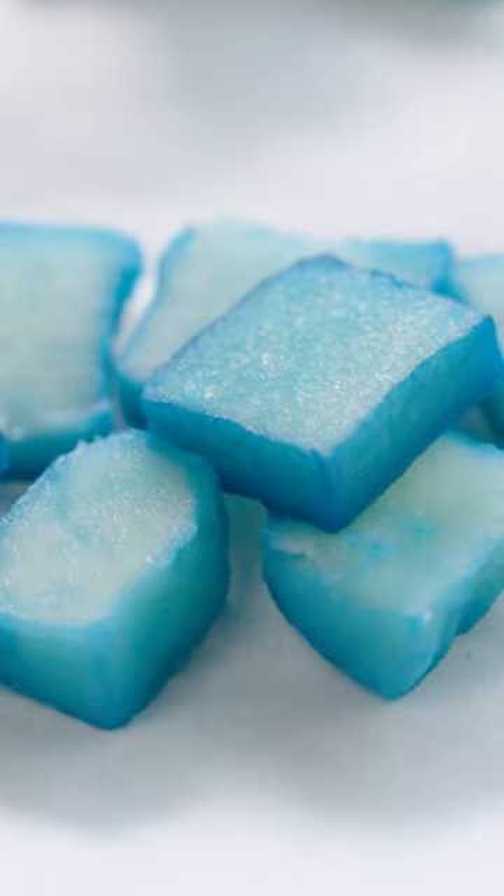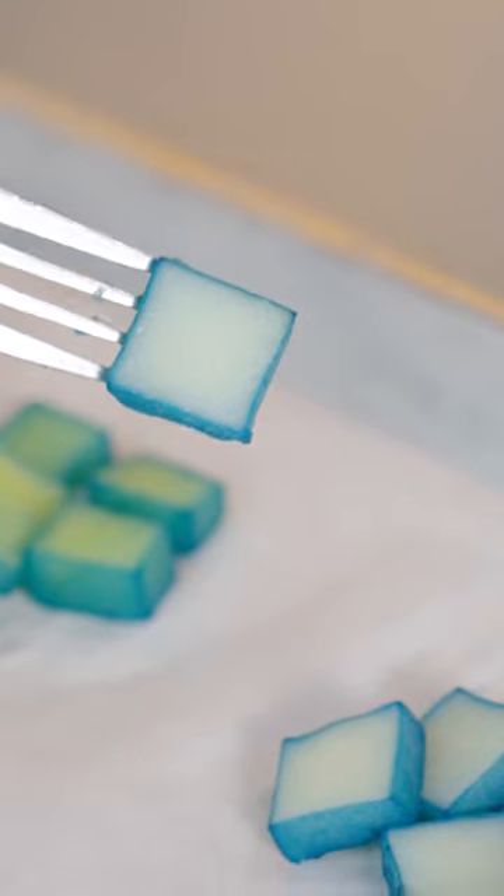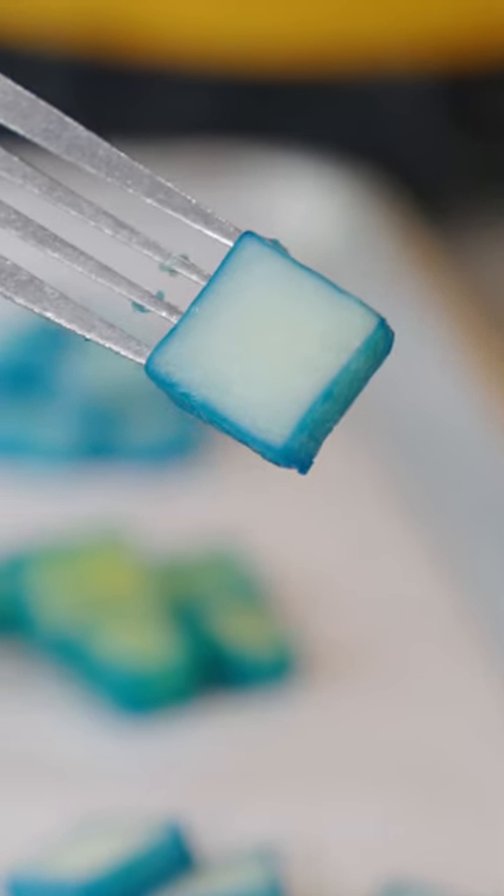So a high-starch potato cooks up with a dry, floury texture. Red potatoes, with less starch, have more water to start with, so they can't absorb as much while cooking. This produces a potato with a moister, smoother feel — and that tells us what to do with each type.